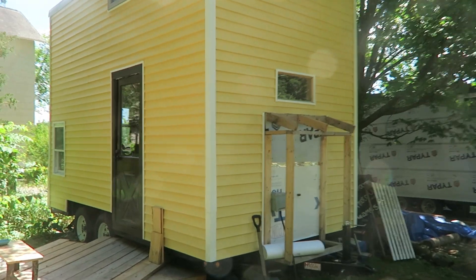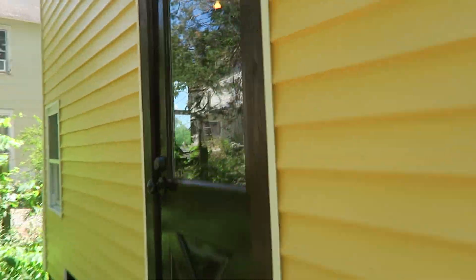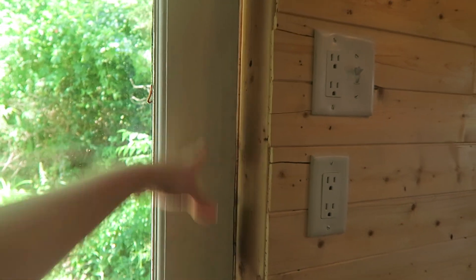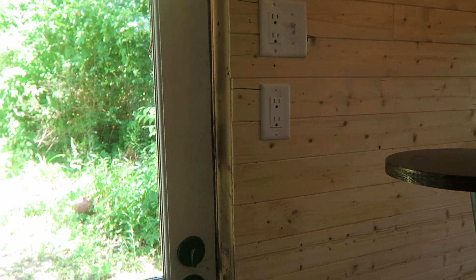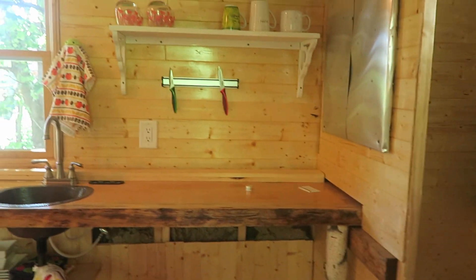I'm going to give you an updated tour of the house. This door still doesn't close or lock properly because I just haven't finished it, but looking around, a few things have changed — not that many.